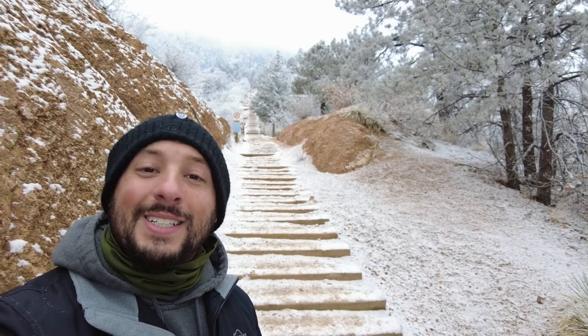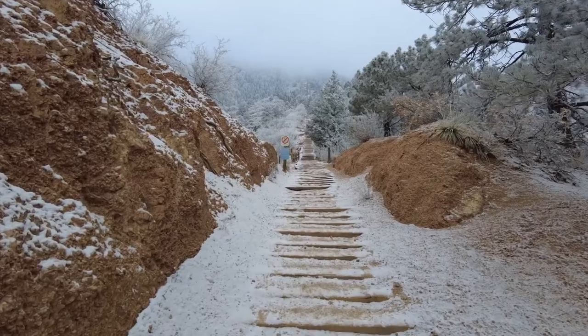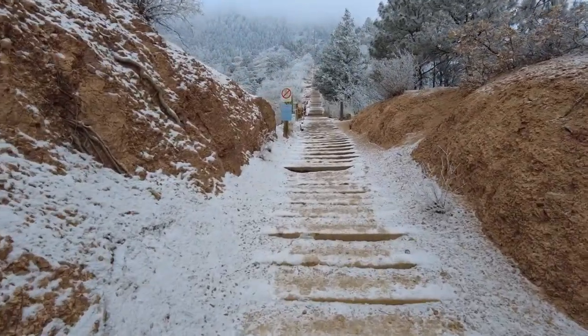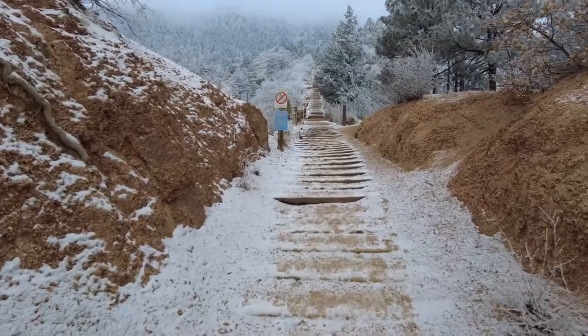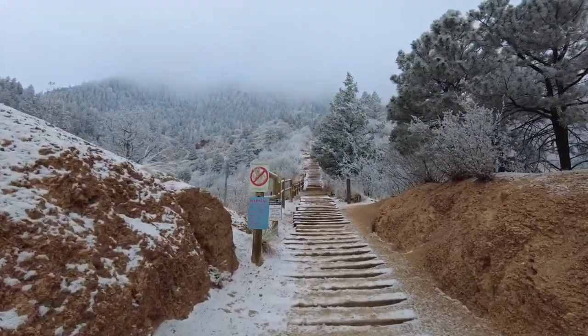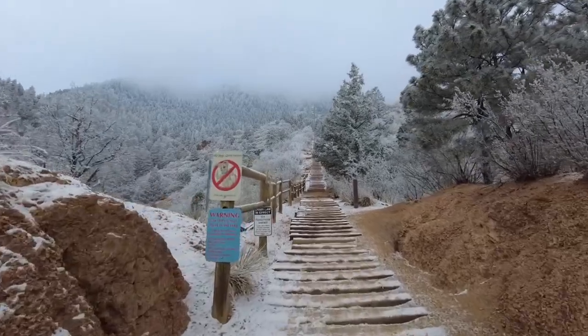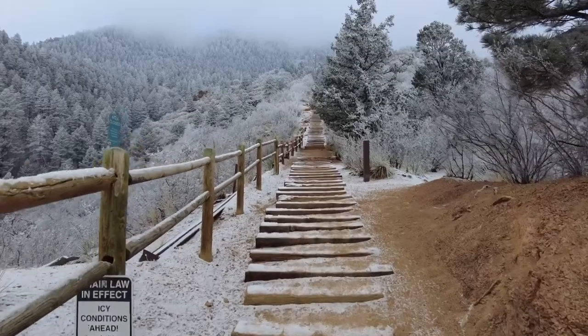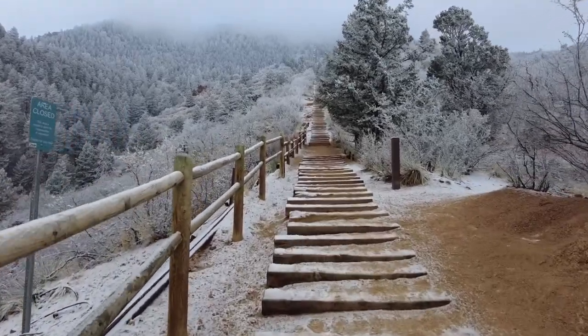In 2012, the first Incline-a-Thon happened, which required 13 trips up and down in one day. The record for that is 10 hours and 34 minutes. And then there's an Ultra Incline-a-Thon, which is how many trips you can do in a single 24-hour period, with the record being 22 trips up and down — a total of 44,000 feet of altitude gain.